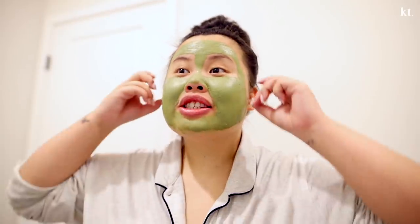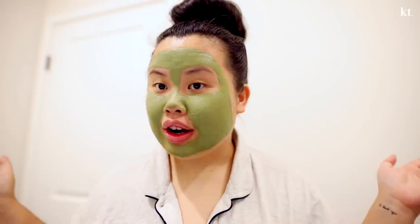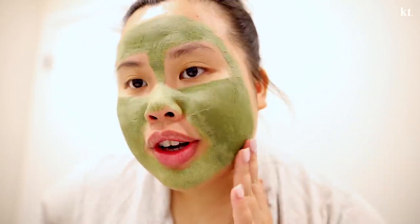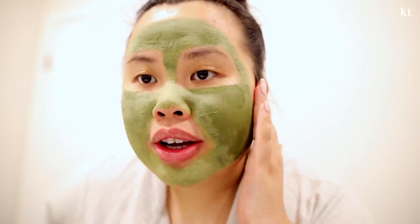Are you guys like me where you love when masks are bright green or a fun color? That is my favorite thing — I love this mask because it feels so refreshing on the skin. The mask is on; I'm going to wait 10 to 15 minutes for it to dry. It's been about 10 minutes now, nice and dry, feeling good. I'm going to go ahead and wash this mask off and I'll meet you right back here.